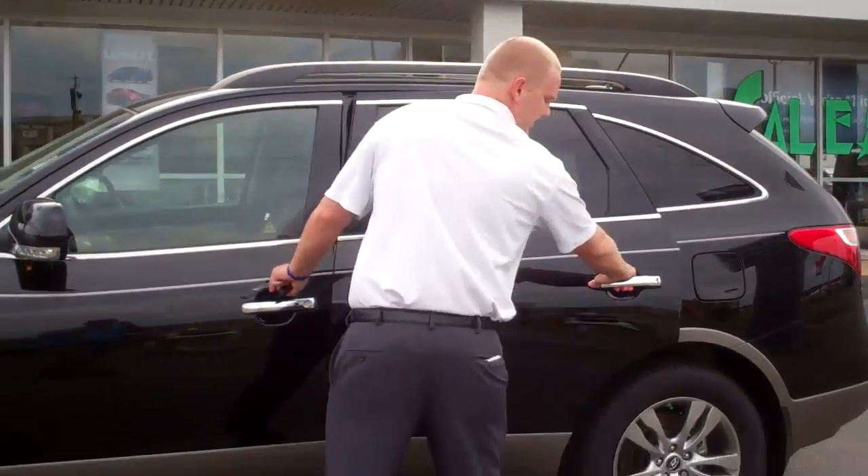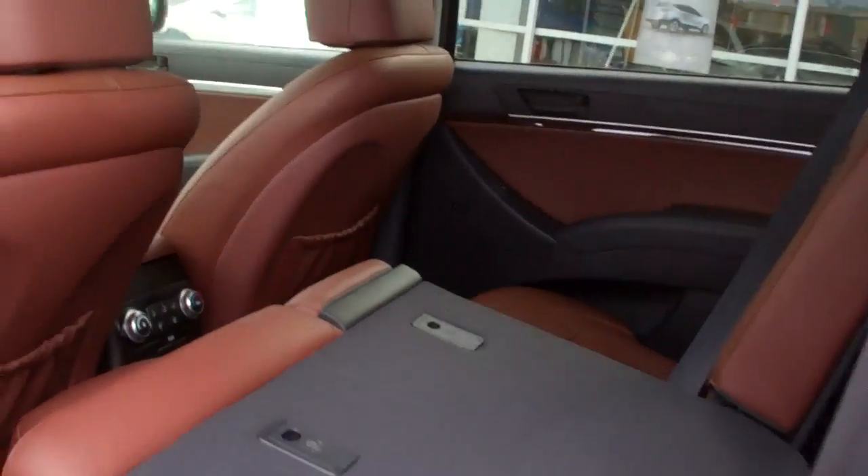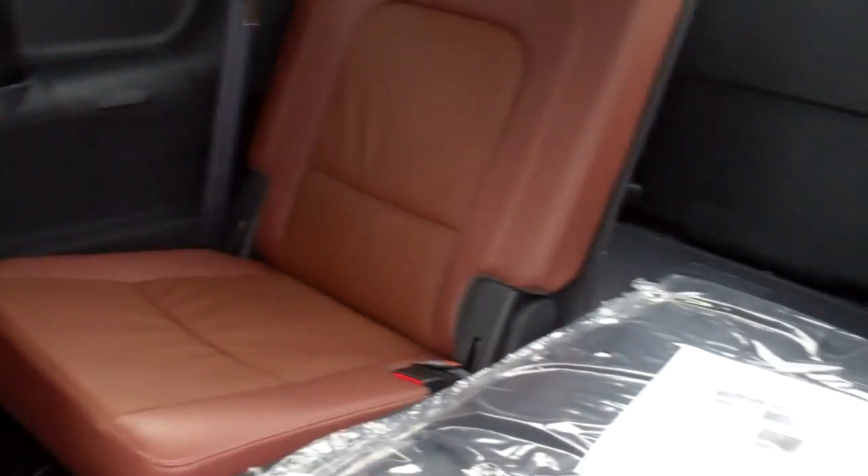If you would, come in through the back — let me show you a little bit about it. As you can see coming in through the back, it has the leather, the seats fold down, and you see your third row seating.